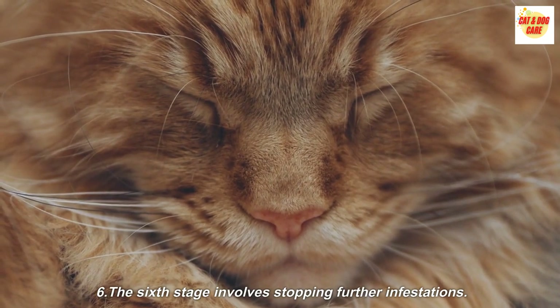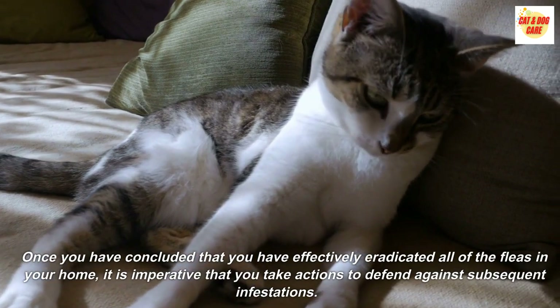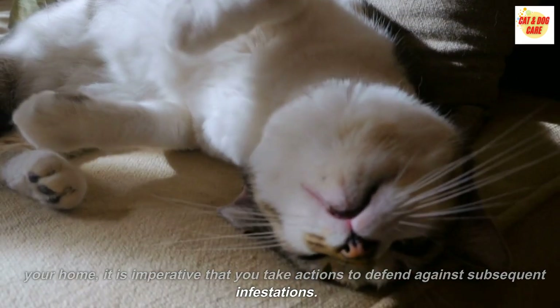Step 6: Stopping further infestations. Once you have concluded that you have effectively eradicated all of the fleas in your home, it is imperative that you take actions to defend against subsequent infestations.